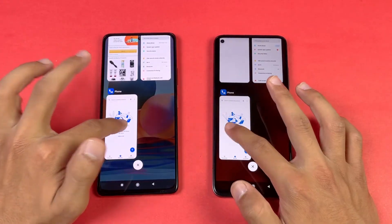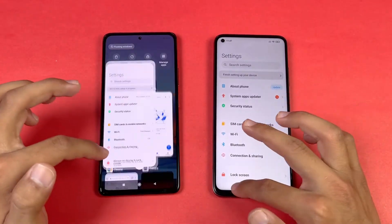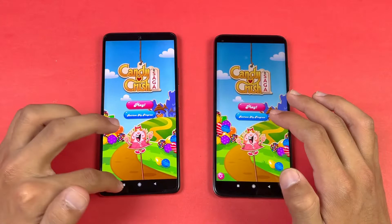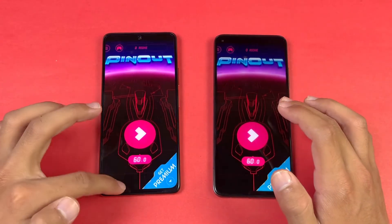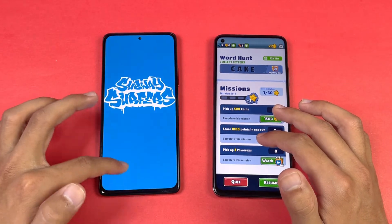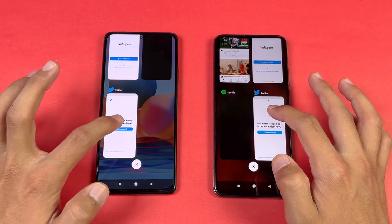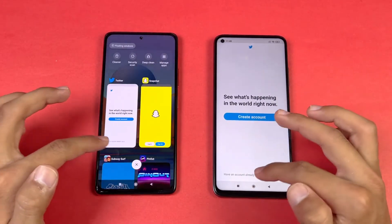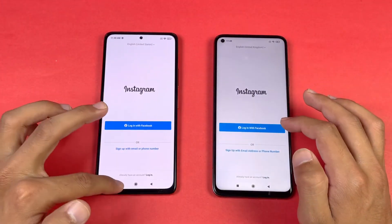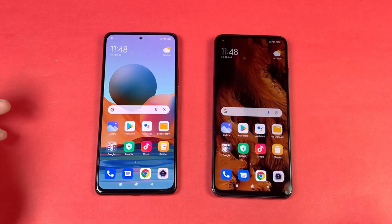Now let's check RAM management — 8GB on the Mi 10T versus 6GB on the Redmi Note 10 Pro. Phone dialer: no refresh. Settings: no refresh. Amazon Shopping: same result. Snapchat, Twitter: no refresh. Spotify, Instagram, YouTube all hold in memory. Going back to the internet browser — all apps remain loaded. One application refreshed so far overall.